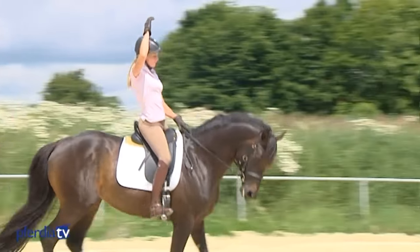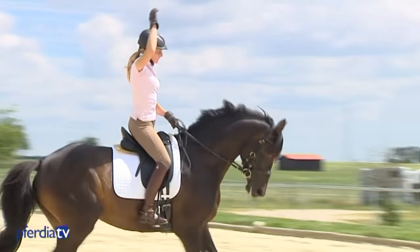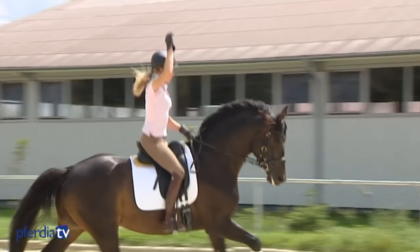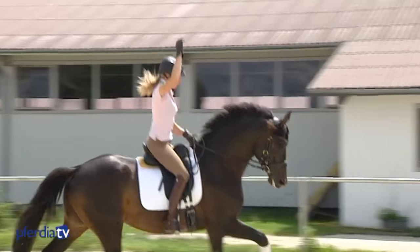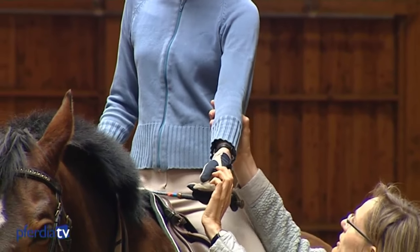Raising an arm helps the rider to find the right physical tension in the vertical. The upper body must carry itself so that the pelvis can move freely and independently. It's much better for the horse if you remain flexible from the shoulder and elbow.